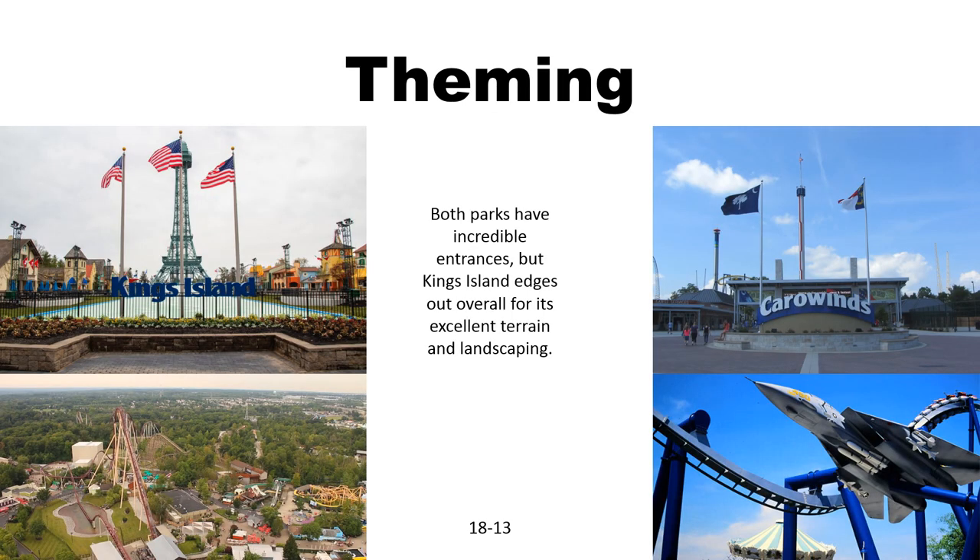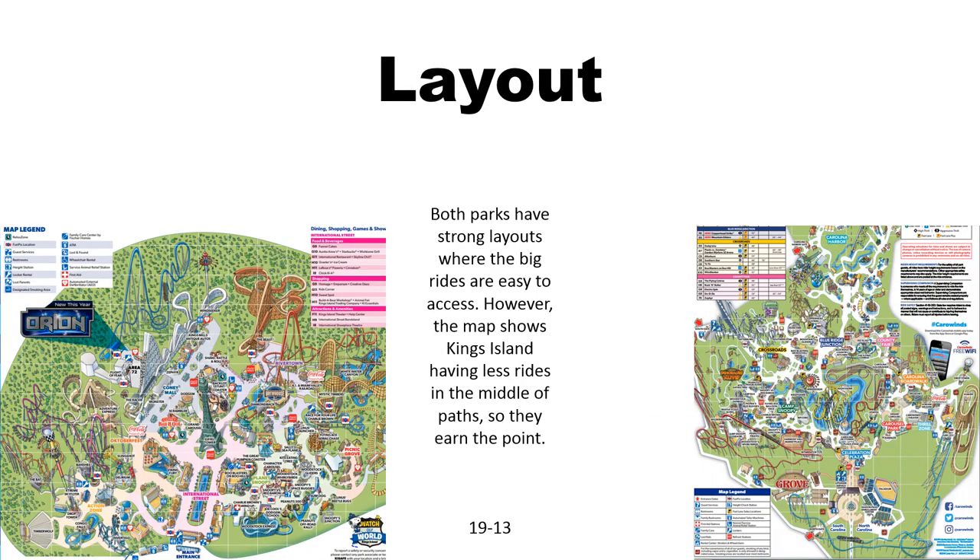Now for theming. Both parks have really great entrances. The Eiffel Tower is great at King's Island — I think the King's Island Eiffel Tower is a bit more well done than the observation tower at Carowinds. There's also a bit more terrain and landscaping at King's Island, so I'm going to give them the point. Now for layout: both parks have pretty strong layouts with big rides near each other, but King's Island seems to have less mini pads separated by smaller buildings and rides, so I'll give King's Island the point.